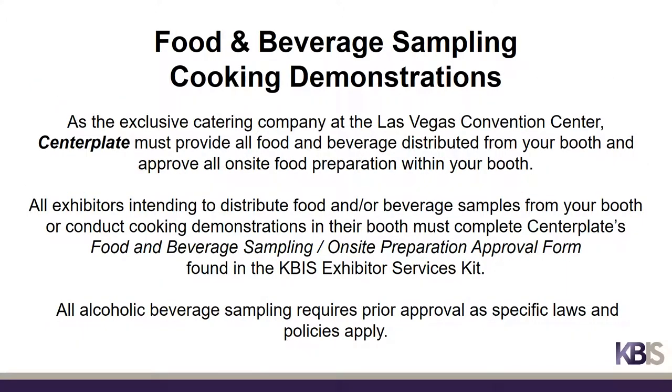As the exclusive catering company at the Las Vegas Convention Center, Centerplate must provide all food and beverage distributed from your booth and approve all on-site food preparation within your booth. All exhibitors intending to distribute food and beverage samples or conduct cooking demonstrations must complete Centerplate's food and beverage sampling on-site preparation approval form found in the Exhibitor Service Kit.